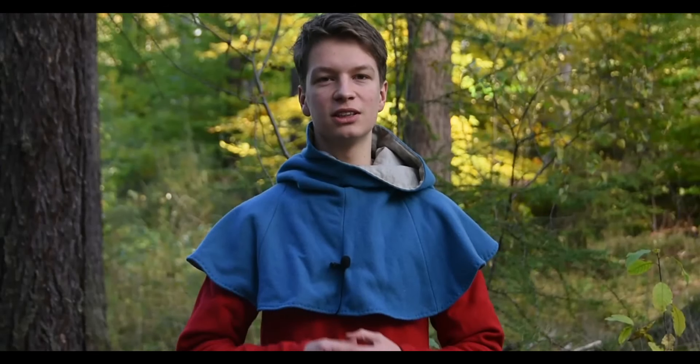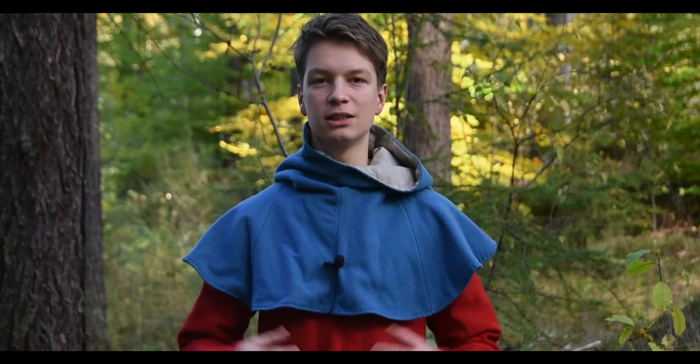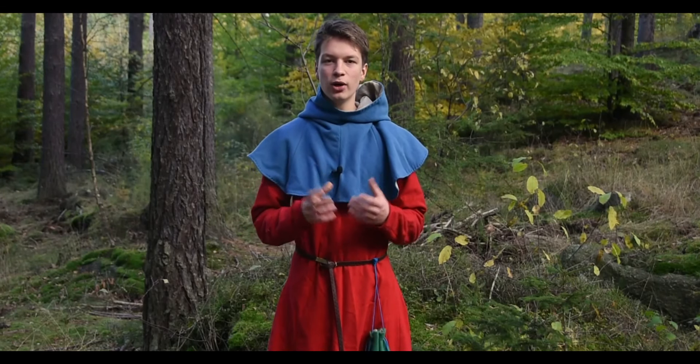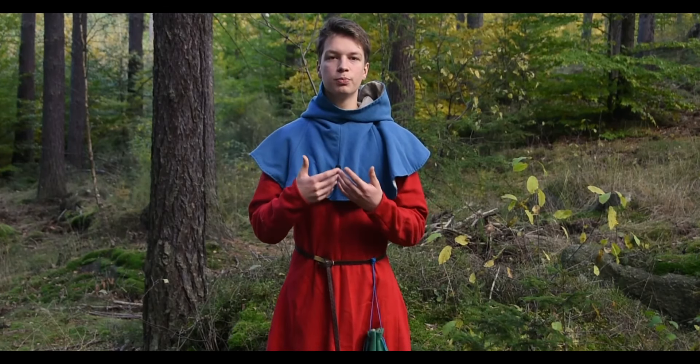A hood is a very old invention. People in ancient times wore hoods as a part of their outer garments. But the idea of detaching it and wearing it independently — that's something that starts with the medieval period.